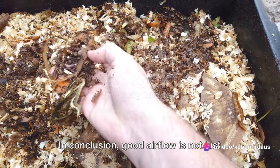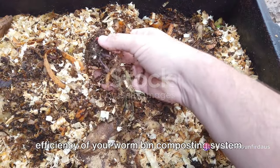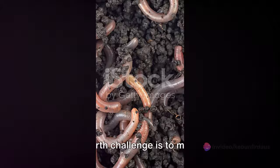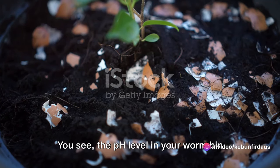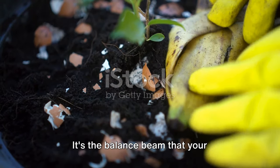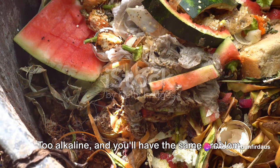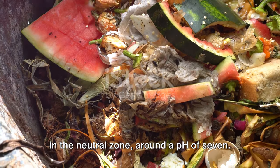Good airflow is not just about the comfort of your worms — it's about the overall health and efficiency of your worm bin composting system. The fourth challenge is to maintain a balanced pH level in your worm bin. The pH level is much more than just a number; it's the balance beam that your composting worms walk on. Too acidic and your worms will be uncomfortable; too alkaline and you'll have the same problem. The harmonious sweet spot lies somewhere in the neutral zone, around a pH of 7.